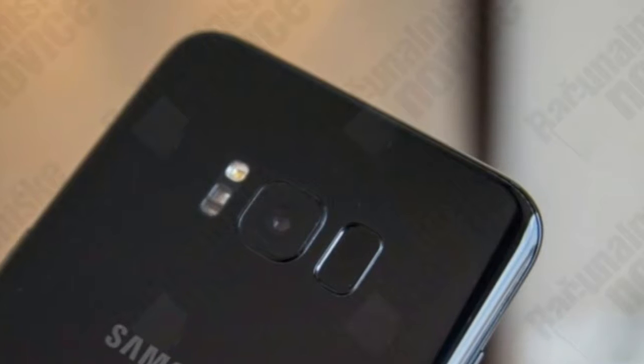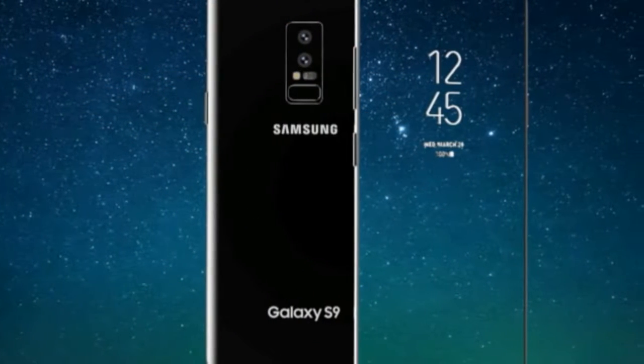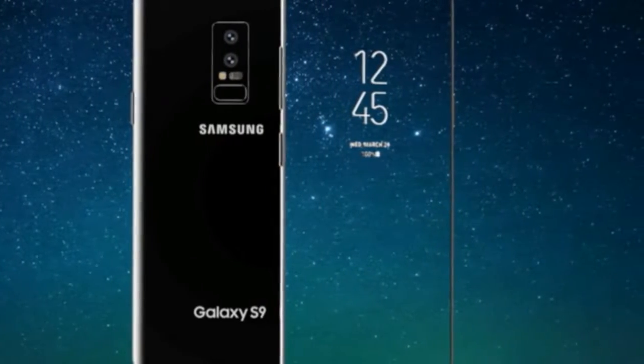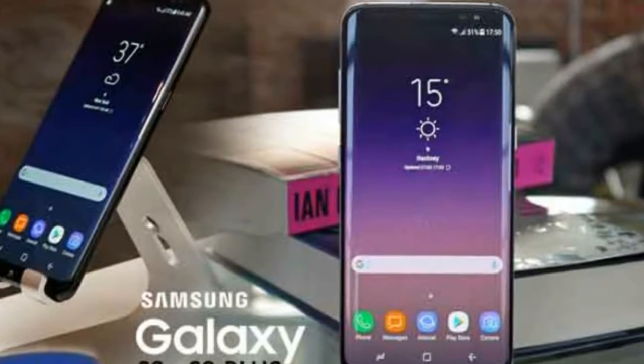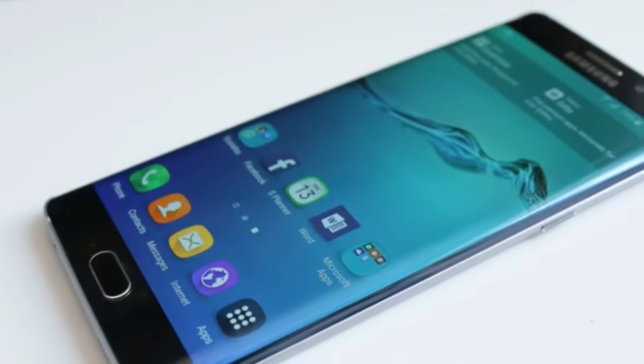The phones have hardly been a secret, and we already know Samsung plans to reuse last year's Galaxy S8 design for one more year. We also have a pretty good idea of the hardware improvements we can expect from the upcoming Galaxy S9 duo. But a new report from Korea gives us the best look yet at the Galaxy S9's hardware specs, leaving almost nothing left for Samsung to surprise us with.